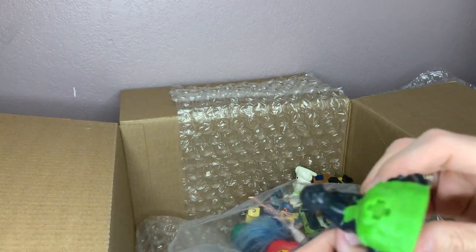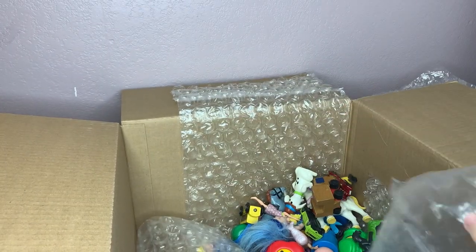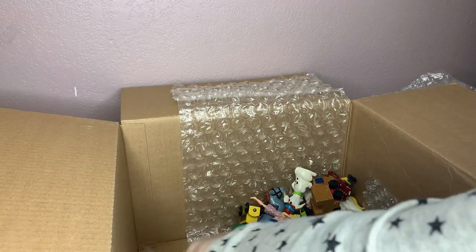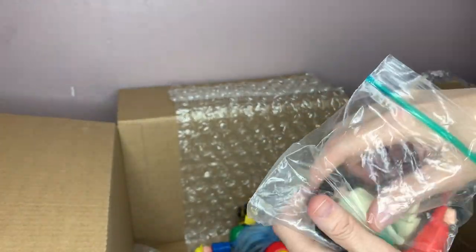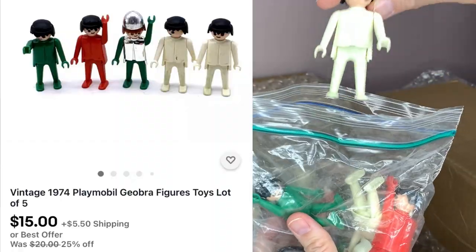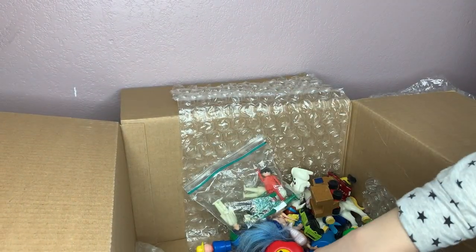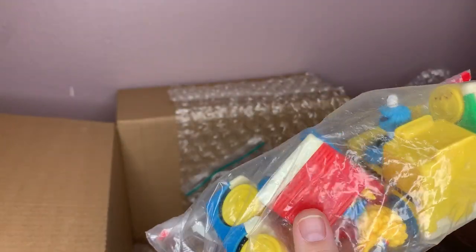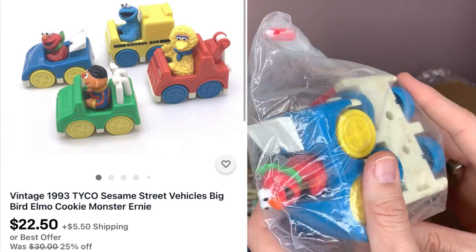There's a cowboy McDonald's toy and another car. We've got some more in here — these are Playmobil, they are vintage I can tell. There's a little baggie. These are Sesame Street little vehicles — again a little dirty. Tyco, 19-something, maybe 80. So there are four of them — I will more than likely sell them as a lot.